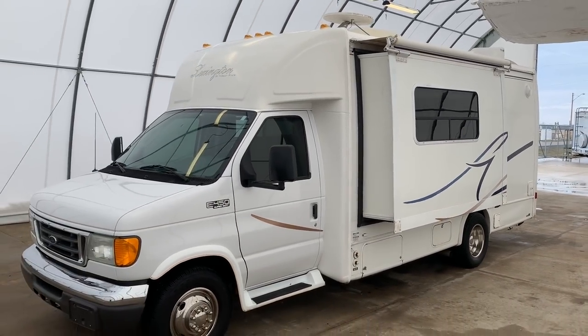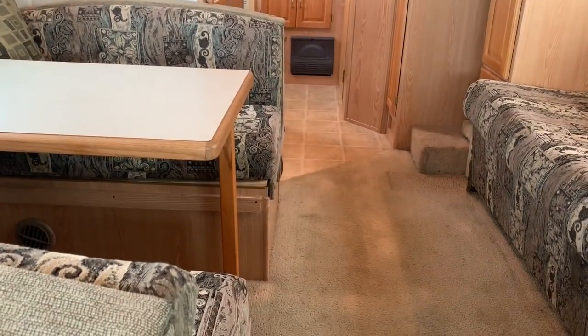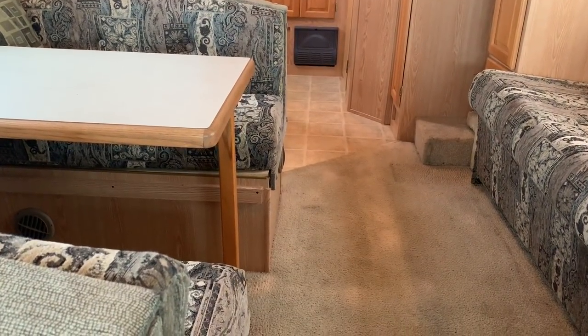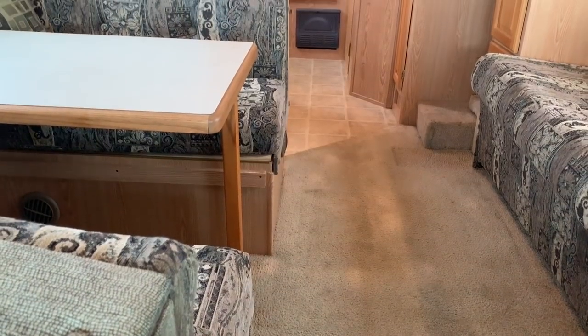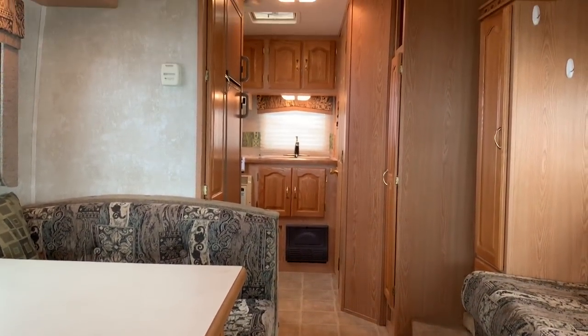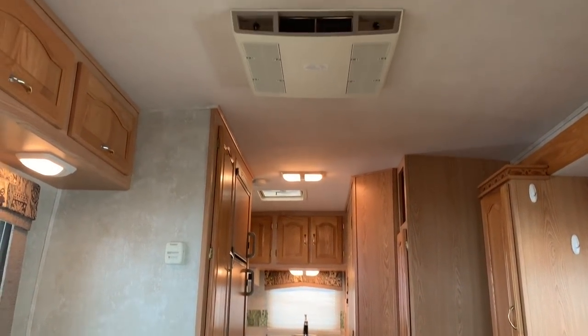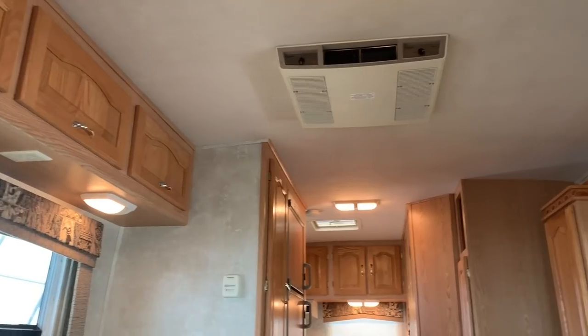For sale today we have a 2005 Lexington. Alright everybody, it's time for the inside portion of today's video tour. I will start towards the front here, make my way towards the back, and then we'll come back towards the rear to try to give you a few different angles so you can get a feel of what it's like to be inside this RV.